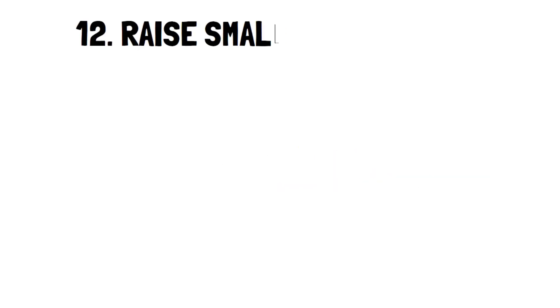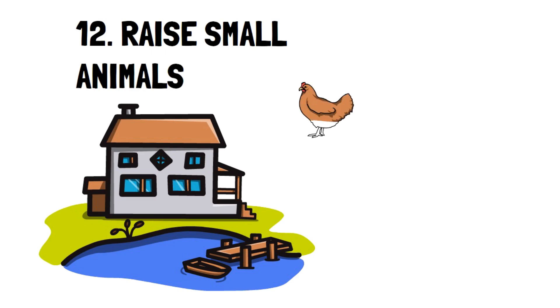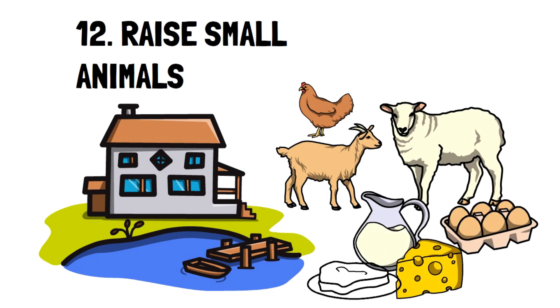Number 12: Raise small animals. If you have the room and the time, consider having a few chickens, goats, or sheep. You'll have easy access to fresh milk, you can make cheese, have a massive supply of eggs, and all the meat you could ever ask for. What you spend in time taking care of the animals, you'll equally save in money.